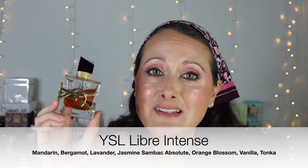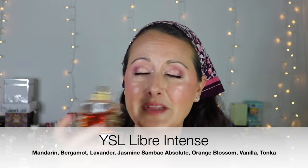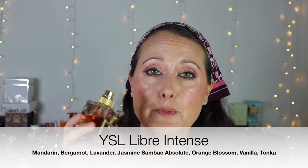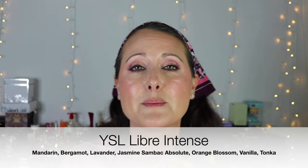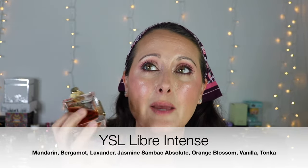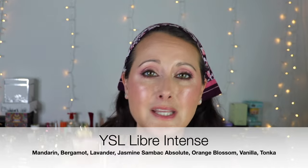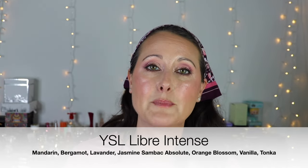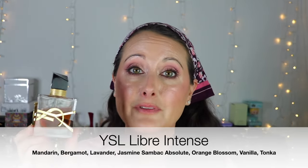This next one — there couldn't be a more perfect winter floral. This is YSL Libre, the Intense formulation, and this is lavender and orange blossom — mostly orange blossom — with lavender, orange blossom, tonka bean, and vanilla. It's sweet but it's got a beautiful brightness to it, and it's really honeyed smelling. It's so long lasting. This is one of my favorites — it would be in a top five for life. I couldn't live without this scent.